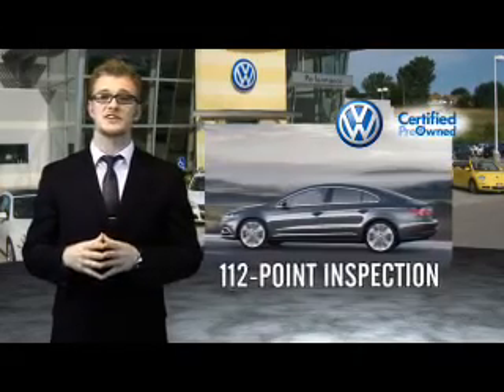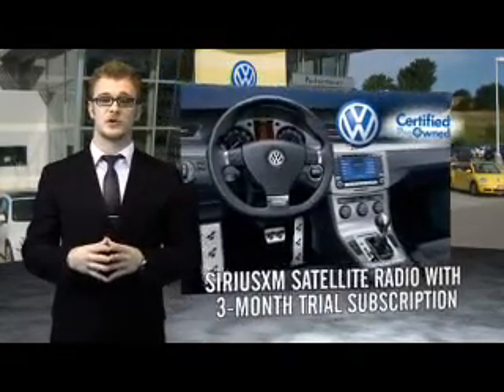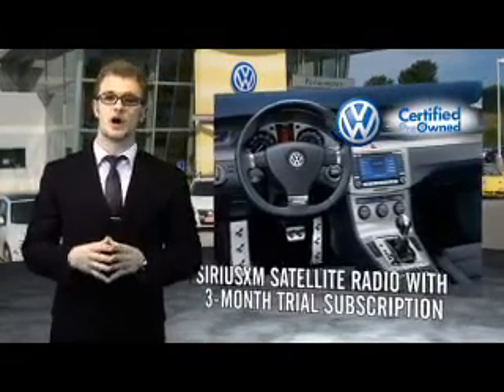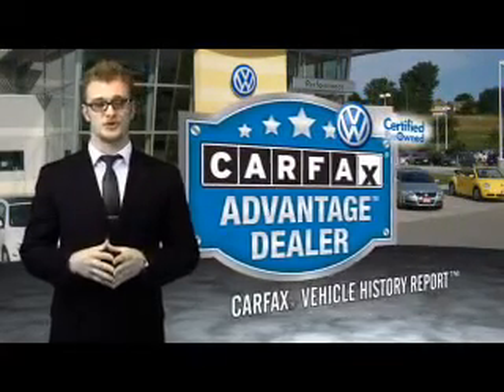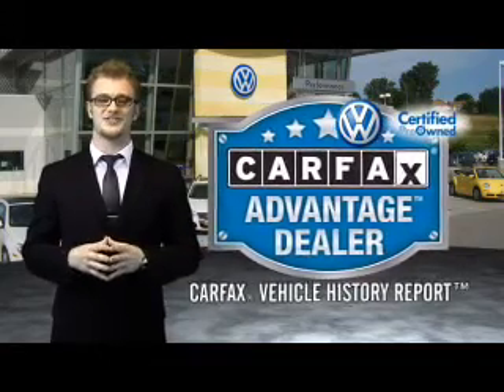Enjoy a three-month Sirius XM satellite radio trial subscription, and every World Auto Vehicle comes with a detailed Carfax report so you can have peace of mind, no matter which car you choose. That's the power of German engineering.